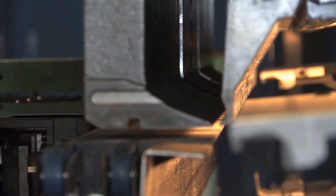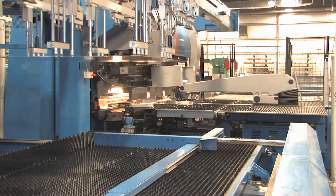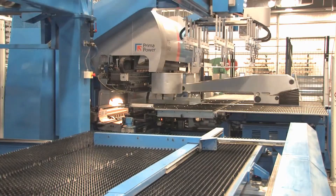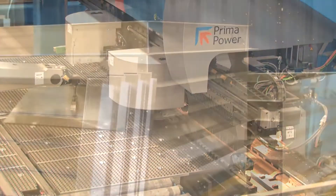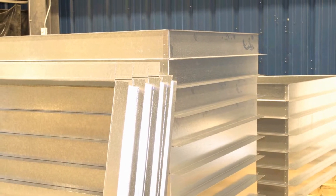Third is the eBender robotic press brake. It automatically loads metal, processes it, and then unloads fabricated parts made to exact specifications, handling a high volume of work in a short period of time.